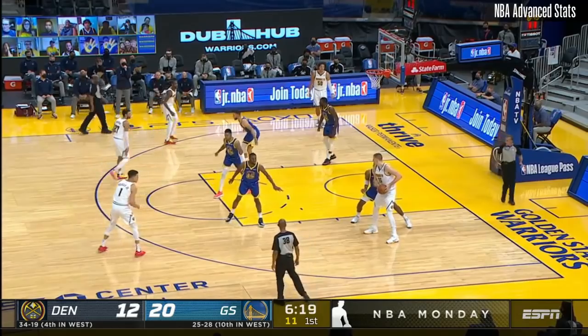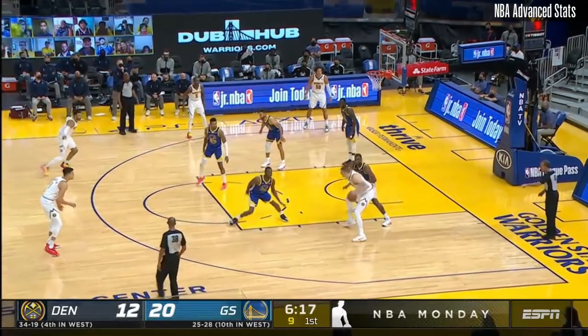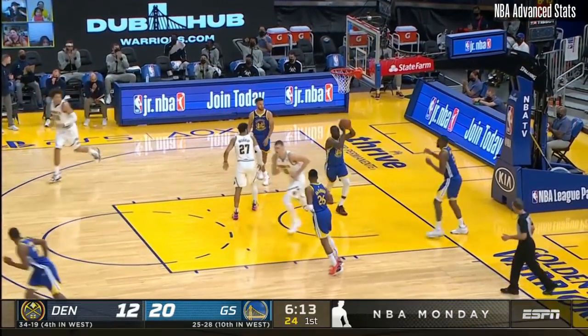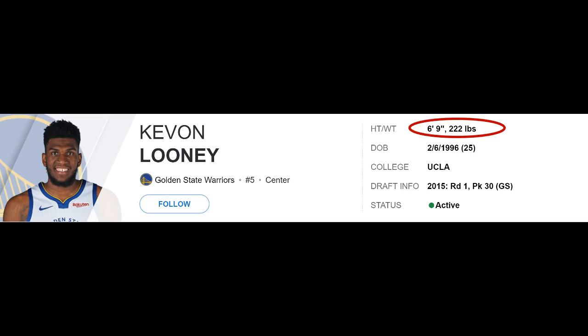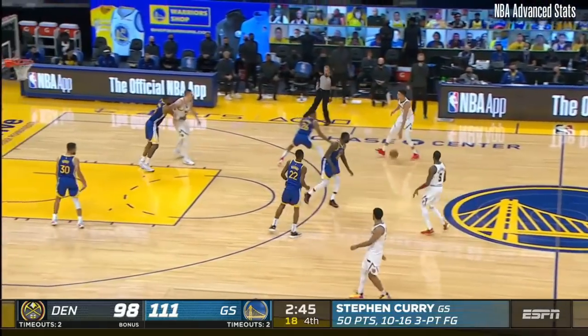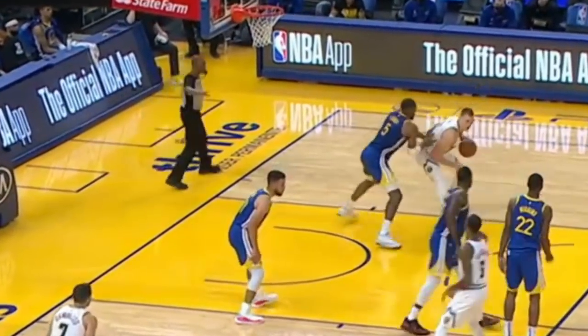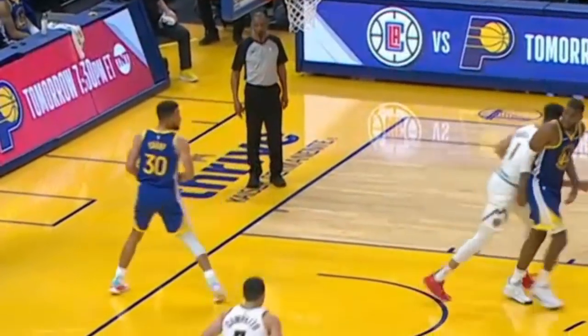Green wasn't the primary defender on Jokic because they have Looney. But if you compare the two, you can see how much less physical Looney is. He's only 222 pounds, which means Looney has to be even more physical because his build is so small for a big man — but you can see that he's not as physical as Green. This helps Jokic get to his spots and score on these plays.